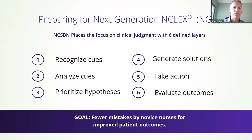As we look through NextGen, what they're looking at and placing the focus on in their clinical judgment task model are six separate areas: recognizing cues and analyzing those cues, prioritizing what they're finding and hypothesizing what they should be doing, generating a solution and game plan, creating that care plan, taking action, and then evaluating their outcomes. Again, fewer mistakes by novice nurses for improved patient outcomes.